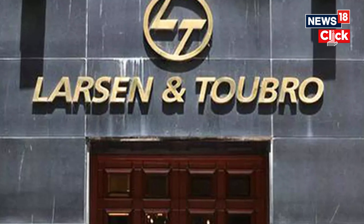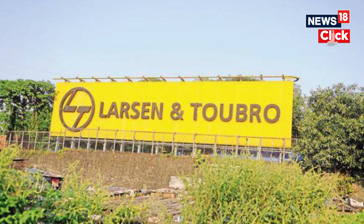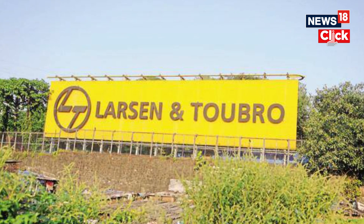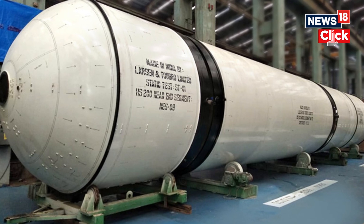Number one is Larsen & Toubro's Aerospace Wing. L&T's Aerospace Section supplied important parts for the Chandrayaan-3's launch. This included key booster pieces like the head end, middle, and nozzle bucket parts, among others.